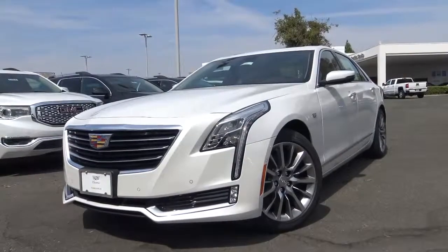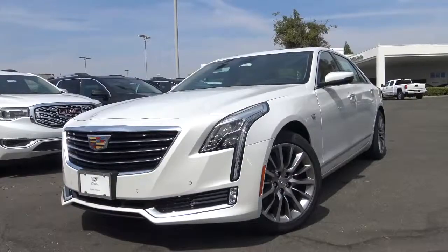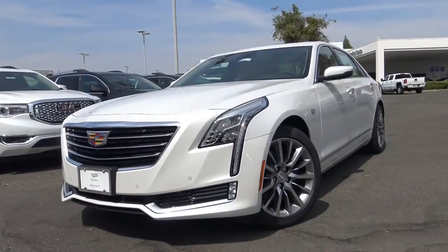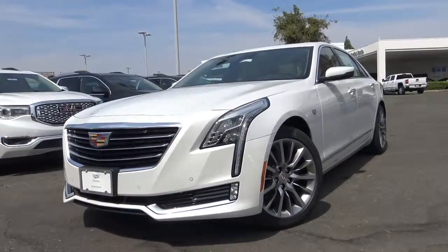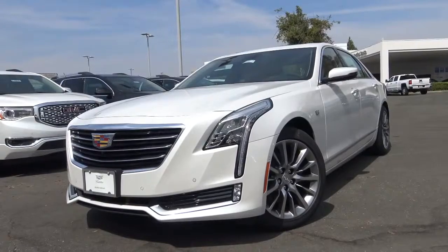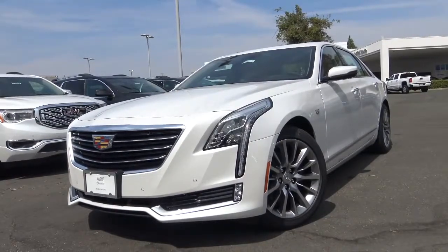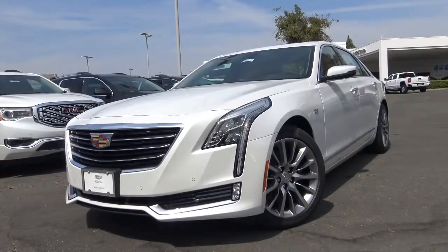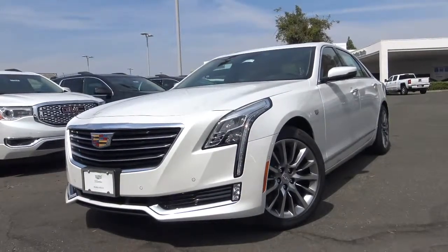The Cadillac CT6 is the brand's top-tier full-size luxury sedan, boasting the best of what Cadillac has to offer in terms of luxury, comfort, and technology. With the CT6 having way more well-established competitors from the European luxury automakers, is the CT6 worth your hard-earned cash? Let's find out and take a closer look at this 2018 Cadillac CT6.